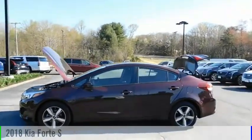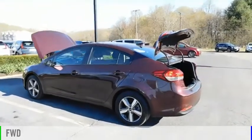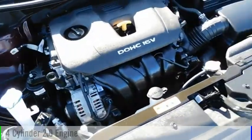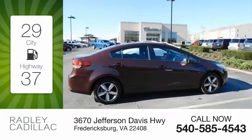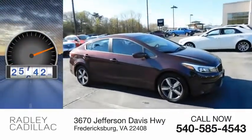Come test drive the 2018 Forte. This vehicle is powered by a front-wheel drive, four-cylinder, 2.0-liter engine, and comes with an automatic transmission. Great fuel efficiency saves you money by requiring fewer trips to the gas station. This vehicle has less than 30,000 miles.